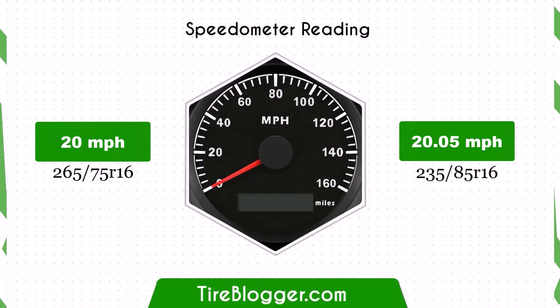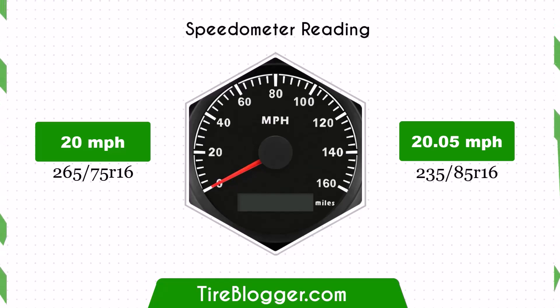With the larger 235/85R16 tires, the speedometer reading will be slightly lower than the actual speed. For instance, at a speedometer reading of 20 mph, the actual speed will be 20.05 mph.